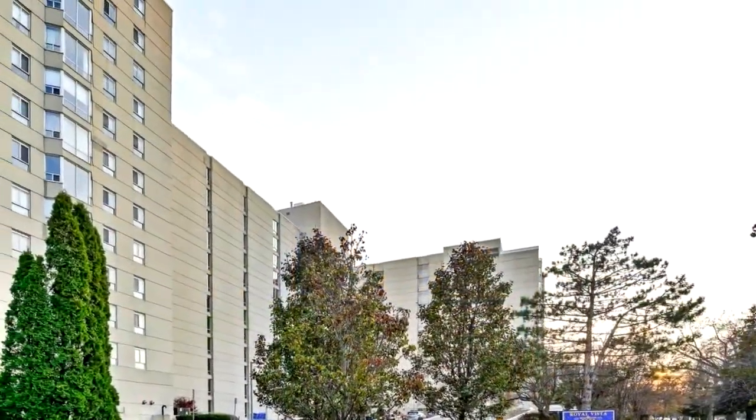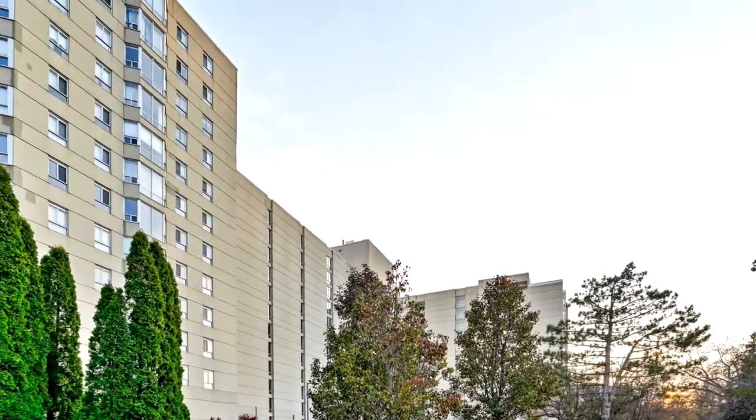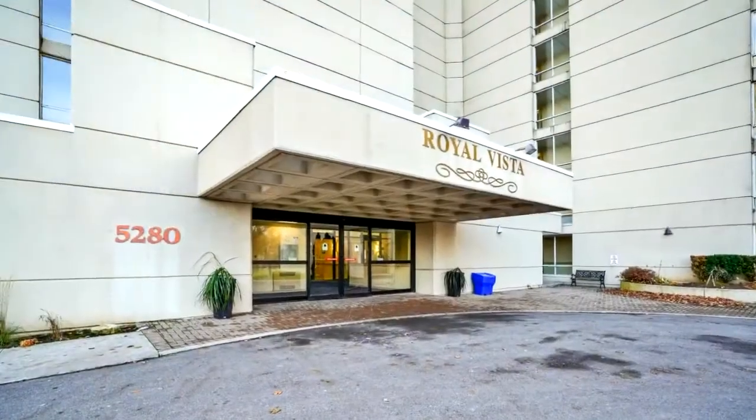Welcome to 5280 Lakeshore Road, Suite 507, a rarely offered lakefront condo with one of the most sought-after floor plans.